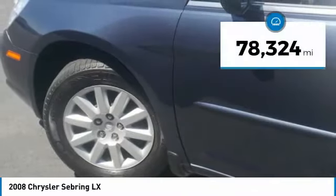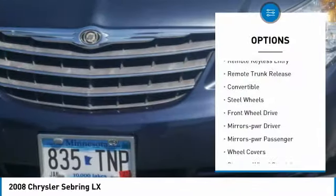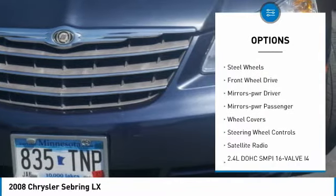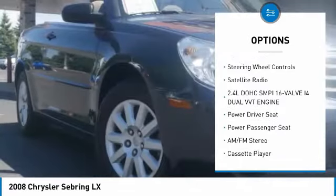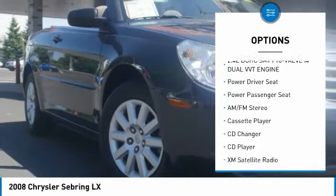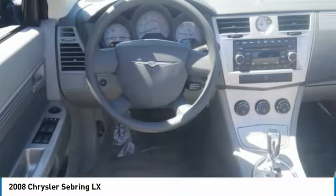This vehicle has less than 80,000 miles. Here are some of this vehicle's great options: remote keyless entry, remote trunk release, convertible, steel wheels, FWD, mirror memory, power mirrors, passenger, wheel covers, steering wheel controls, satellite radio.